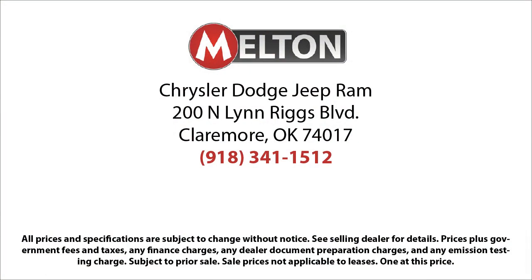Come see why our customers say, I drive Melton.